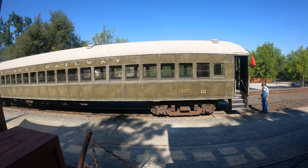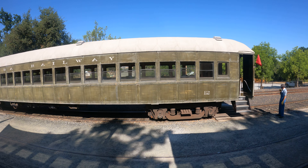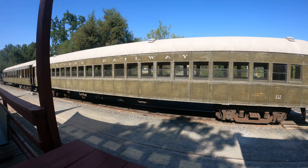I'm at Jamestown, California, Railtown 1897. It's passenger car number 12. Notice it only has two axles at each end.